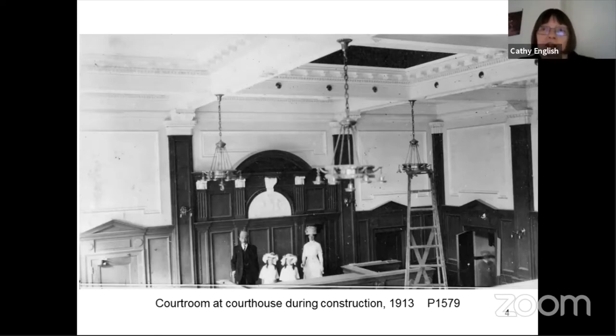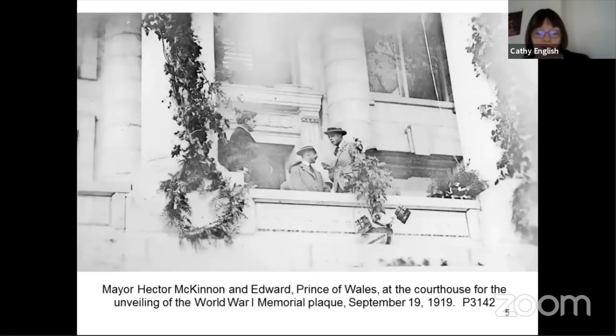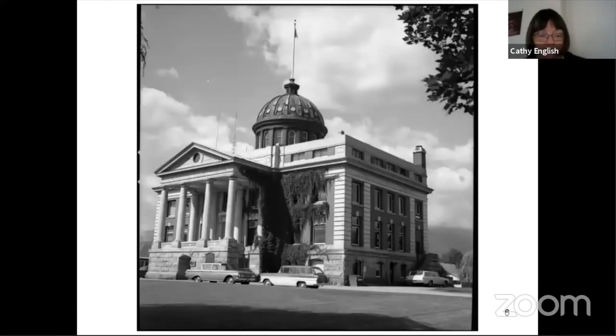They laid the cornerstone in May of 1912 in a big ceremony, and then they finally finished construction by 1913. This is a picture during construction in the courtroom. So 1913 was when it was formally opened. At the end of the First World War, the Women's Canadian Club had a memorial plaque placed on the front of the building with the names of the men from Revelstoke who died in World War I. There was a ceremony on September 19, 1919, when the Prince of Wales, Edward, came to dedicate the plaque.